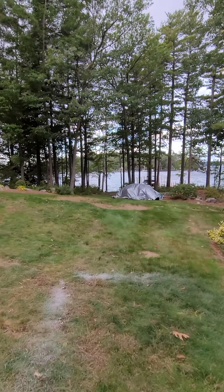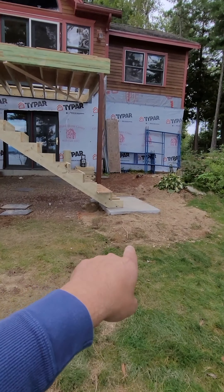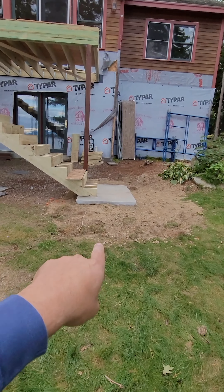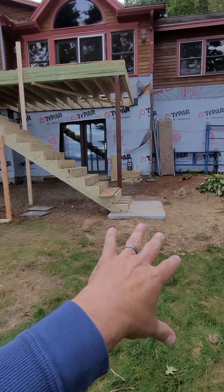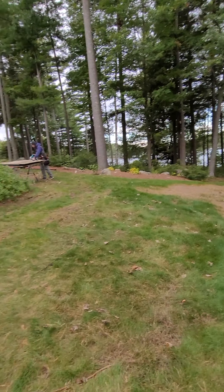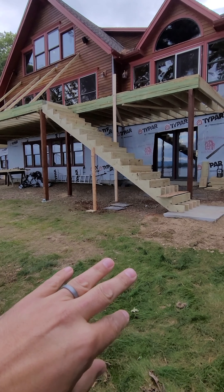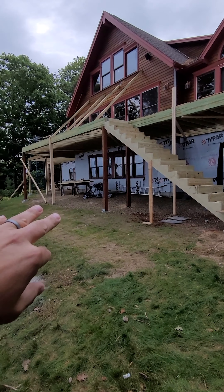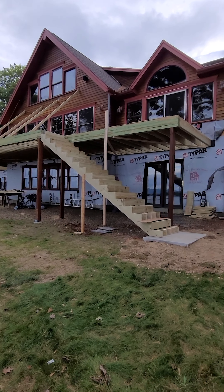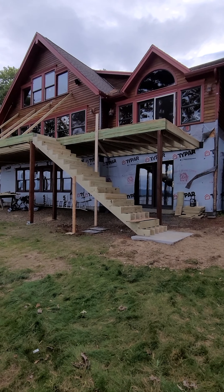We got this granite pad set yesterday — ready for hardscapes. There'll be a walkway down to the boat dock later and all this will get redone, so we wanted to prep for that and work around it. We've got our stairs coming down, and Cody's been working on this deck — nice structure.